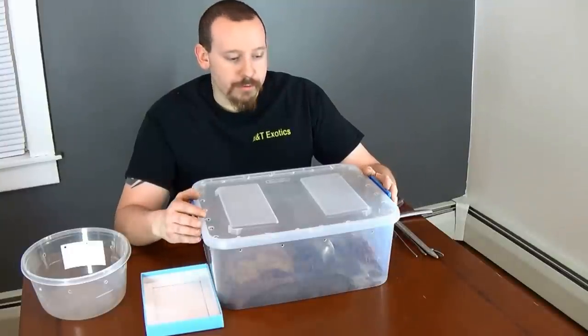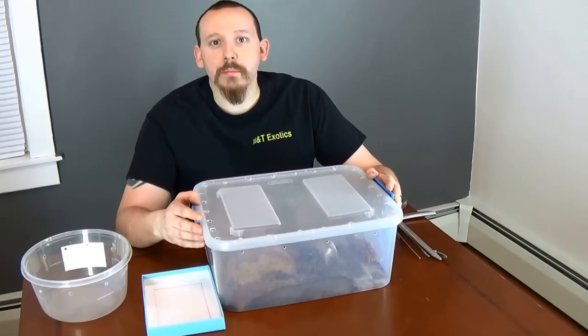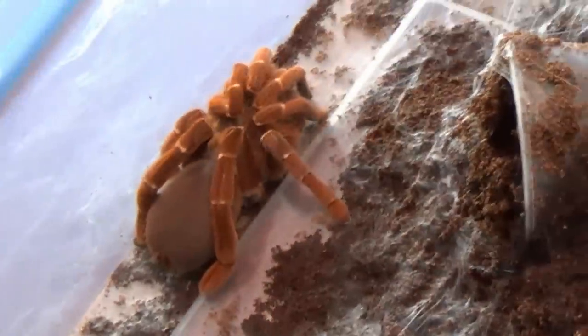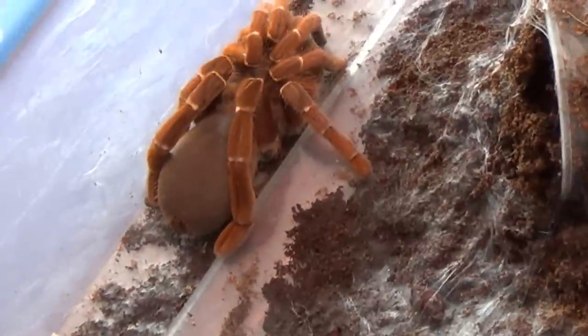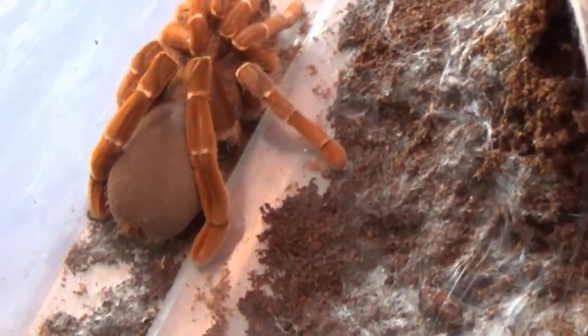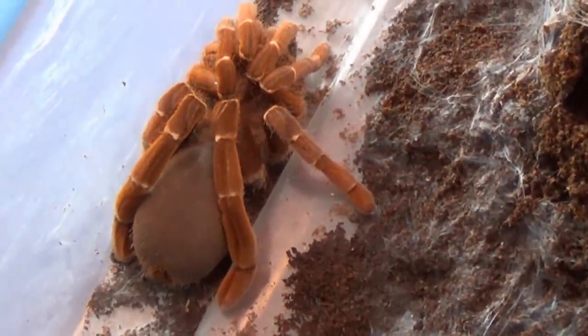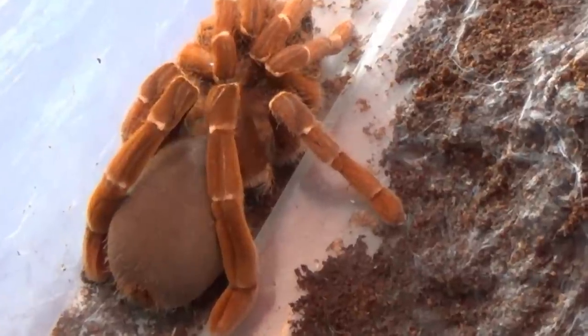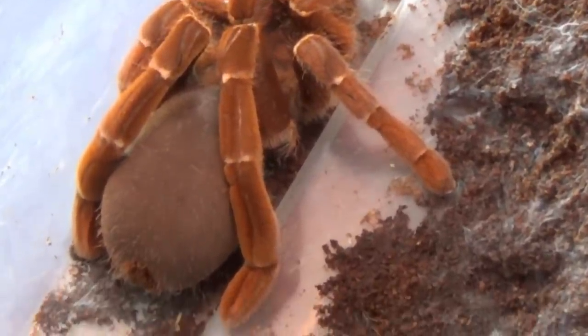Without further ado, we'll open this up and get a good look at this adult female King Baboon. Here she is — as you can see, how stocky the back legs are compared to the rest of the tarantula, and it has this very nice, velvety suede texture to it.